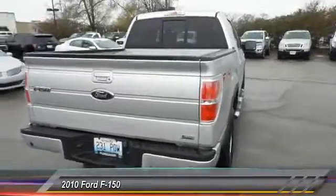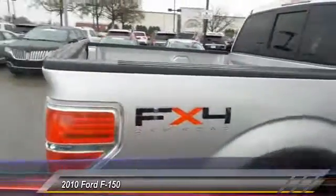Four-wheel disc brakes, captain chairs, AM/FM CD player with six speakers.